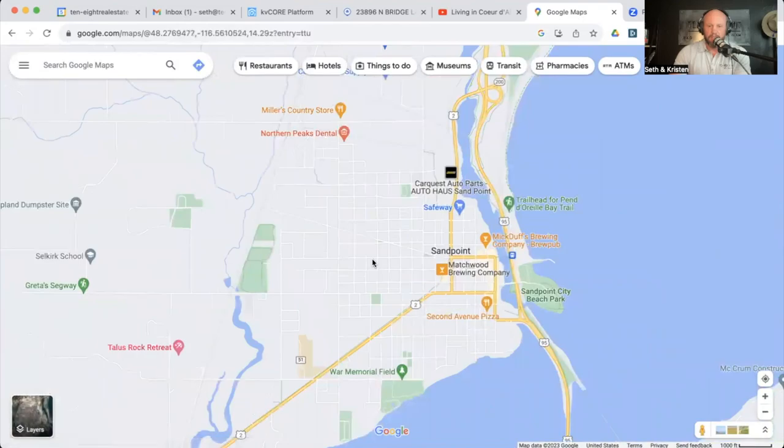Obviously if you have further questions specific to Sandpoint or anywhere in North Idaho — Coeur d'Alene, Post Falls, Hayden, Rathdrum, Athol, all the good stuff — shoot me a message, call, or text. We would love to help you make that smooth move right here to North Idaho.